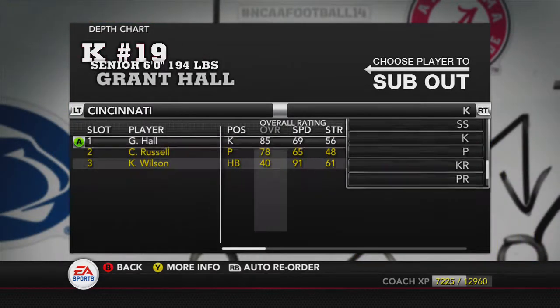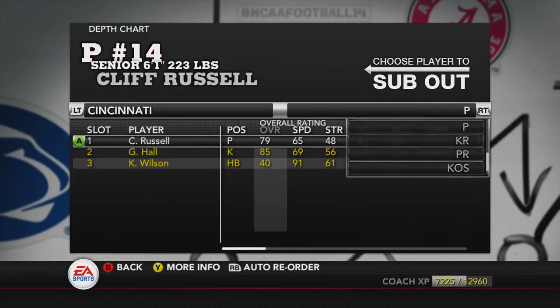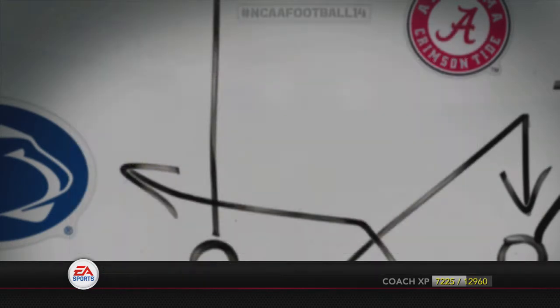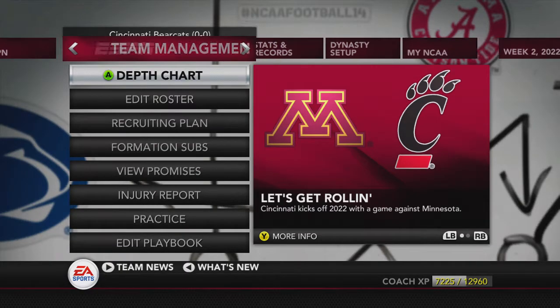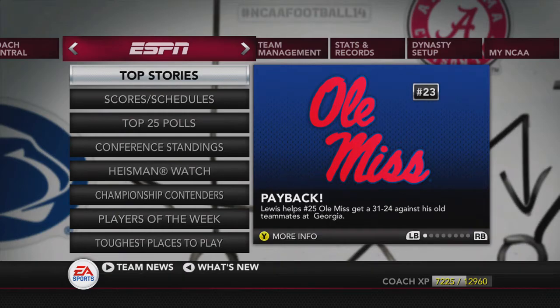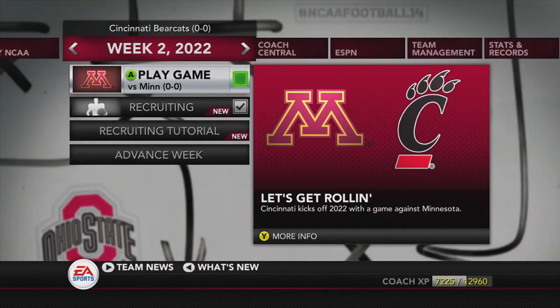They just got it all messed up here. Grant Hall is the kicker, punter is Cliff Russell. With that being said, new team, new playbook - let's see what we can get going against Minnesota. Let's go.